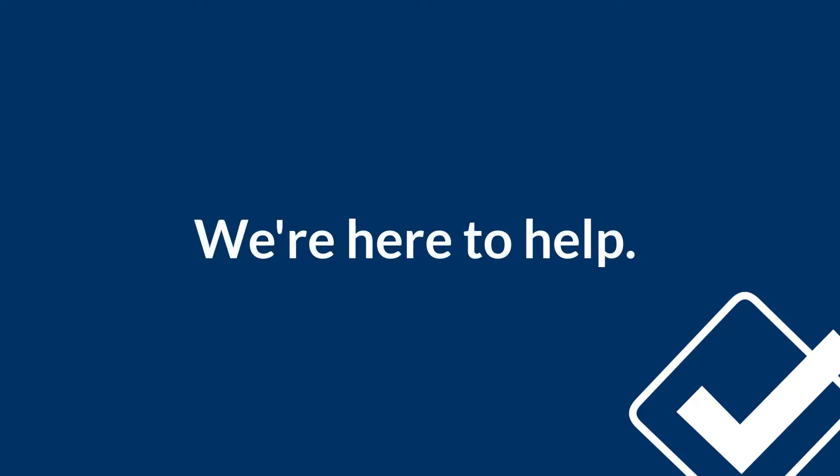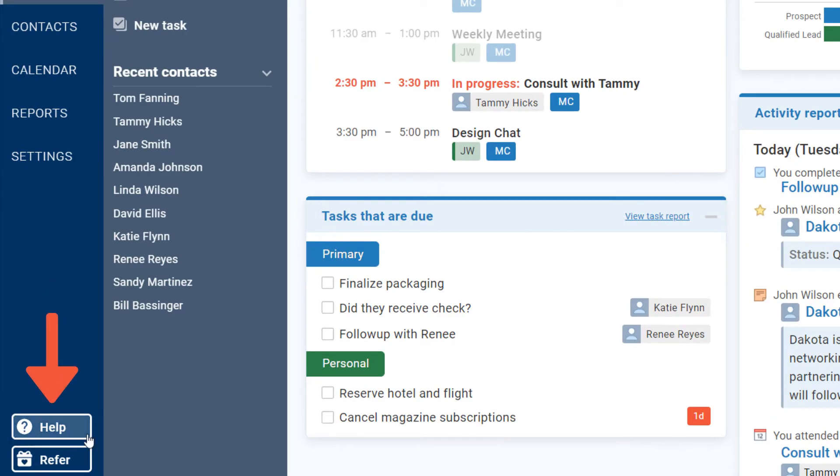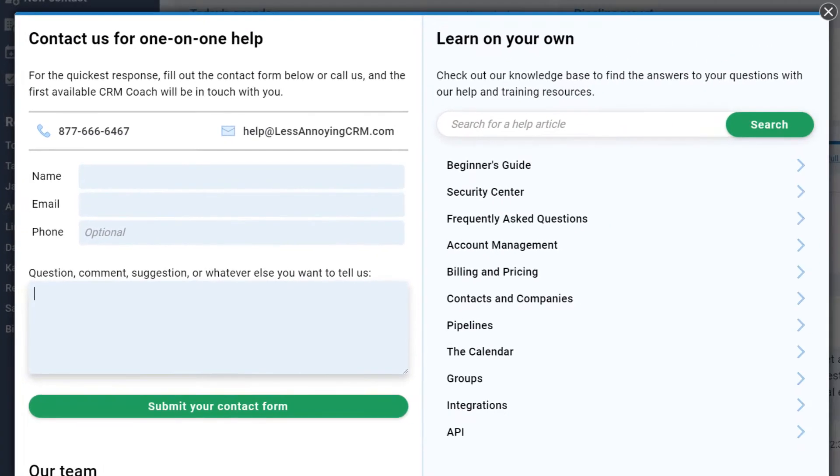You should also know that we offer free phone and email support, so if you prefer speaking to an actual person to watching these videos, just close out of this guide now and give us a call or send us an email. We're more than happy to schedule a one-on-one consultation with you or answer any questions you have.